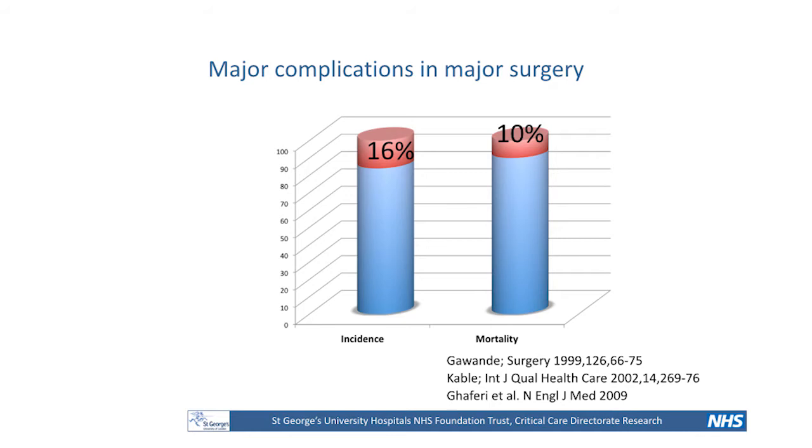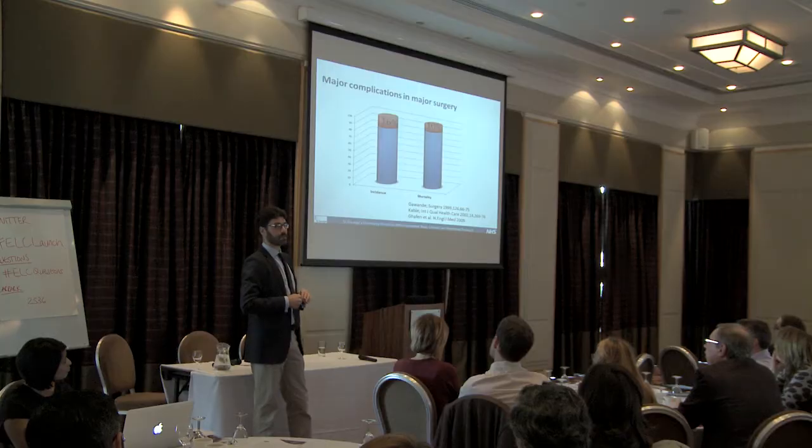We've been talking a lot about mortality today, and we know that emergency laparotomies have very high mortality — probably around 10 to 15 percent and above. But I want to talk about morbidity, because that, to me, when I started to do research in this field, was a mind-changing moment in understanding the concept of postoperative complications.